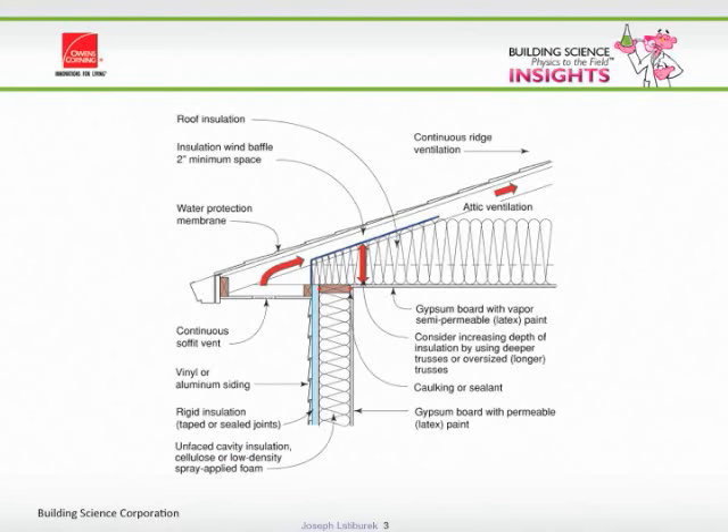You want your ceiling plane to be absolutely airtight. We don't care about vapor tight — we just want that ceiling plane to be absolutely airtight. You want to have lots of holes down low and a few holes up top. You don't want lots of holes up top and a few holes down below because you don't want your attic to suck. If your attic sucks and your ceiling isn't airtight, you're sucking air out of your house, which would be replaced from the outside.